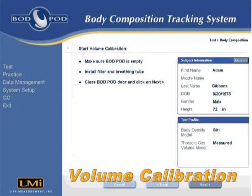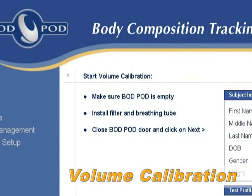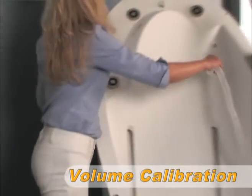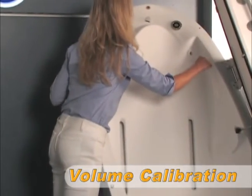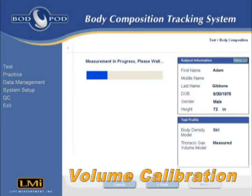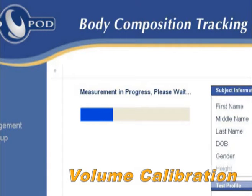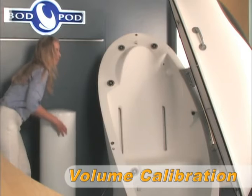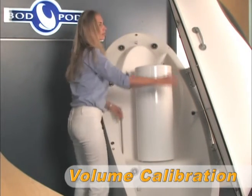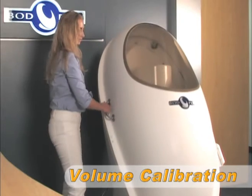Next begins the volume calibration. At this point, if the measured thoracic gas volume model was selected, the operator is prompted to install a disposable filter and breathing tube inside the BOD POD. The first half of the volume calibration lasts for 50 seconds, at which time the operator opens the door and places the calibration cylinder inside the BOD POD for the second half of the calibration.